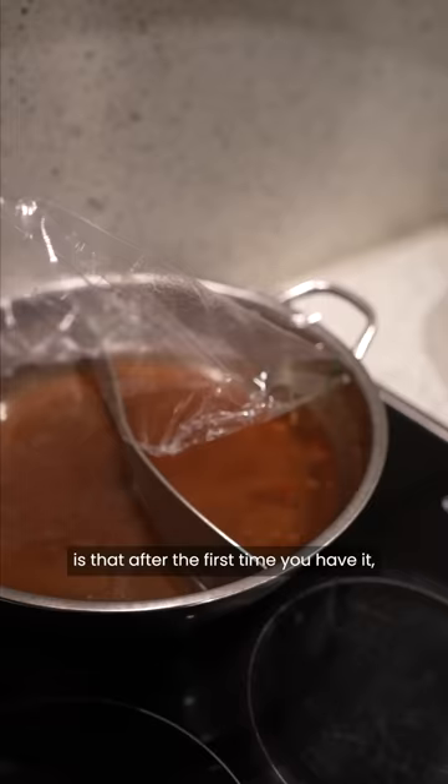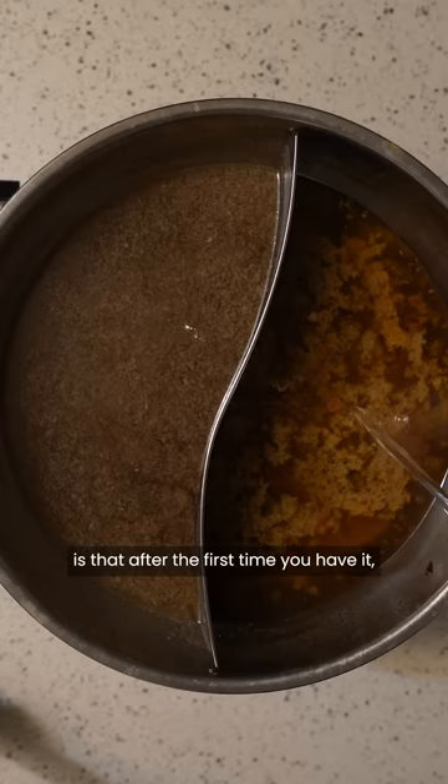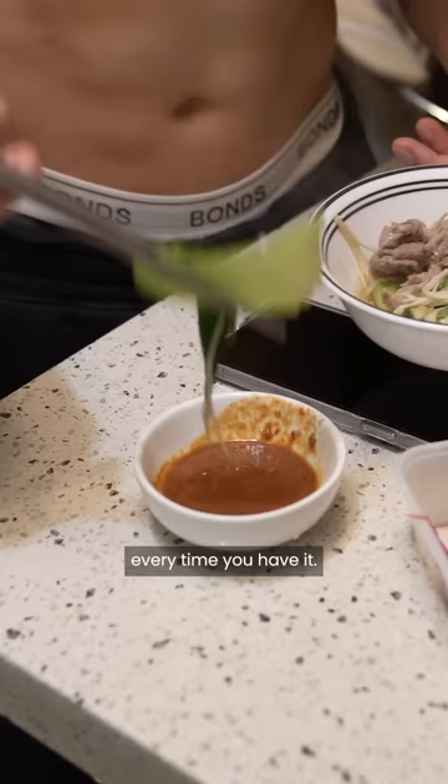The best thing about hot pot is that after the first time you have it, you can save the soup and have it the next few days to finish off all the ingredients, and it tastes better and better every time.